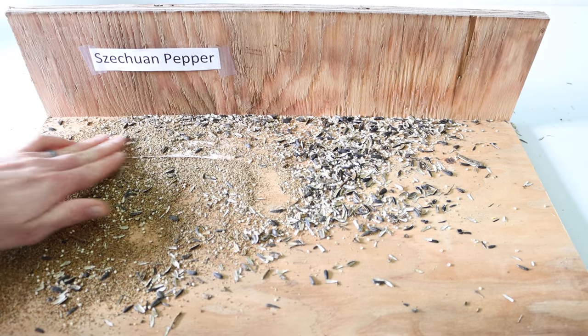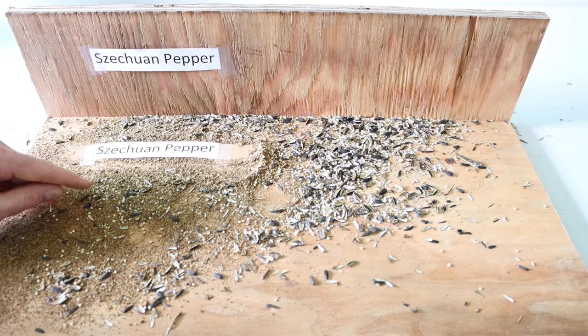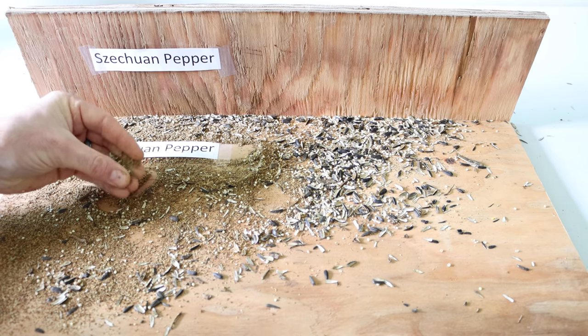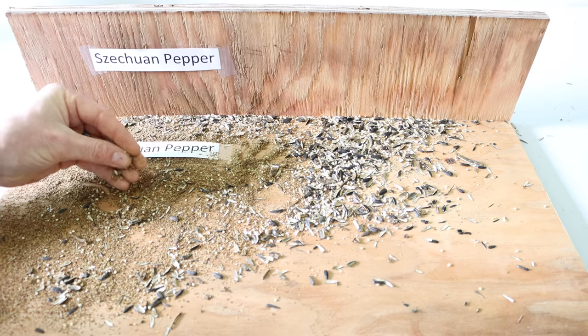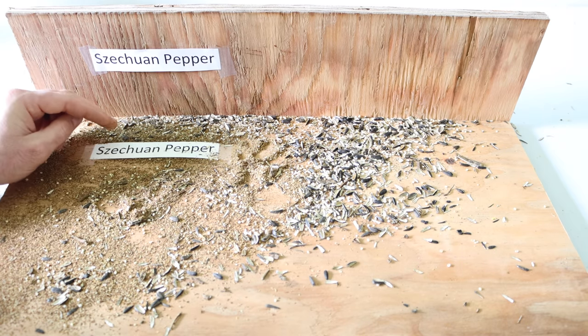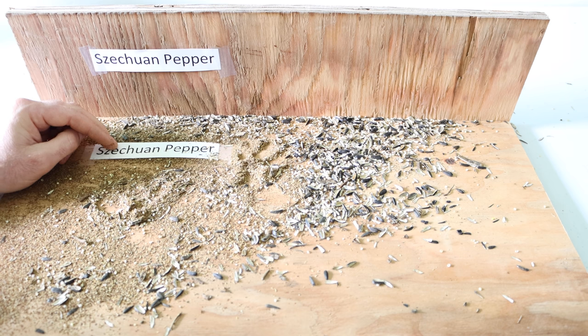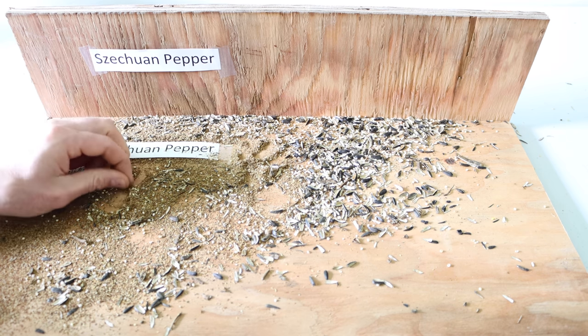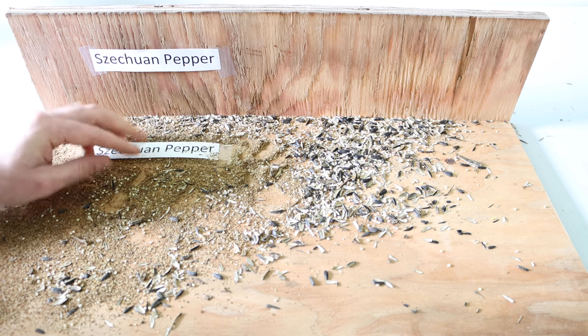As you can see from our test in the barn, the Szechuan pepper did not deter the rodents. In fact, when the squirrel came, it ate the pile of pepper-flavored seed first — it packed its cheeks full and seemed to enjoy it. I was expecting the Szechuan pepper to work, but this is dried ground pepper. In the article, they said they use concentrated extracts, so maybe that's the difference.